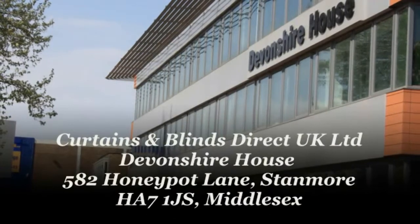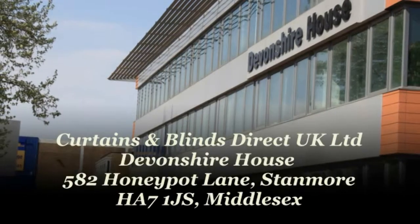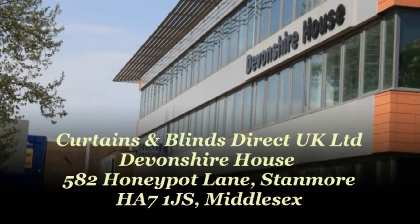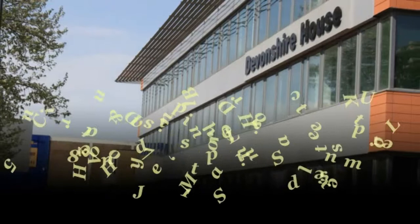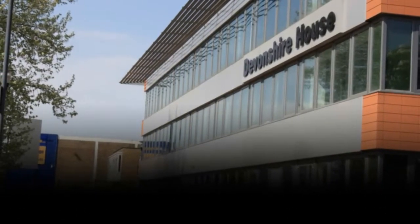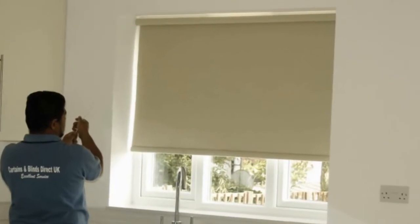Curtains and Blinds Direct UK Ltd., at Devonshire House, 5A 200 Bot Lane, Stanmore, Postcode HA7 1JS, Middlesex. Trading with Curtains and Blinds Direct UK Ltd. will give you memories you will cherish for years.